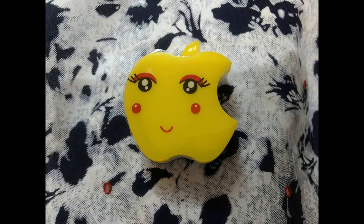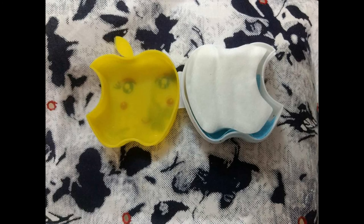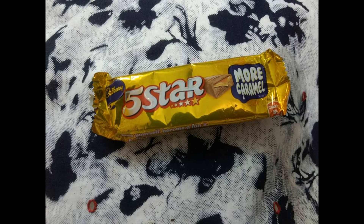The second surprise gift is nail polish remover pads from Steel Paris — again, a brand I've never heard of. I really like the cute packaging. It has 32 pads in total, and one pad removes the nail paint from one hand, that is five nails, very easily. That's a big plus point.